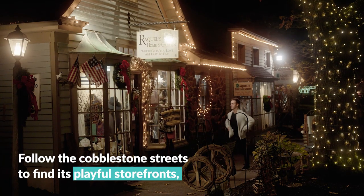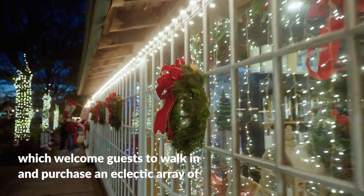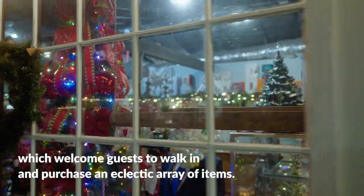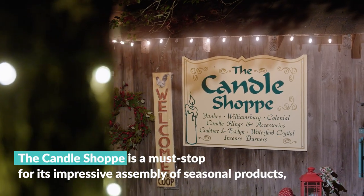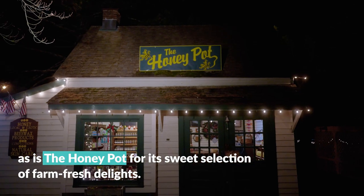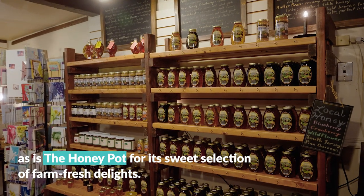Follow the cobblestone streets to find its playful storefronts, which welcome guests to walk in and purchase an eclectic array of items. The Candle Shop is a must-stop for its impressive assembly of seasonal products, as is the Honey Pot for its sweet selection of farm-fresh delights.